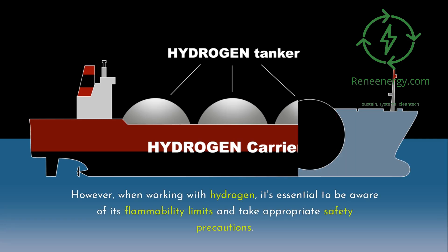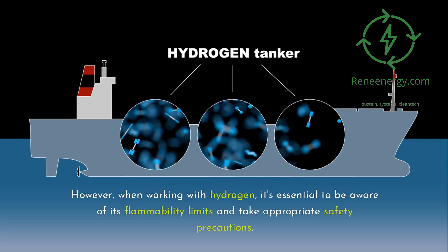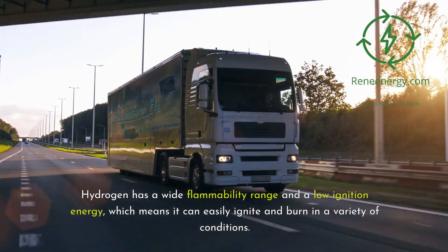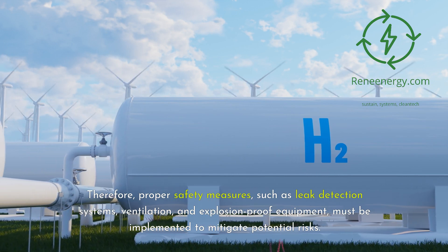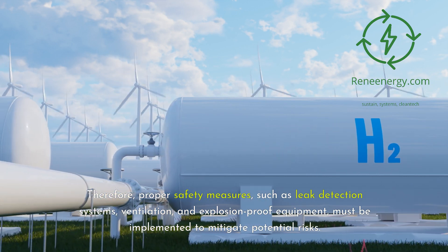However, when working with hydrogen, it's essential to be aware of its flammability limits and take appropriate safety precautions. Hydrogen has a wide flammability range and a low ignition energy, which means it can easily ignite and burn in a variety of conditions. Therefore, proper safety measures — such as leak detection systems, ventilation, and explosion-proof equipment — must be implemented to mitigate potential risks.